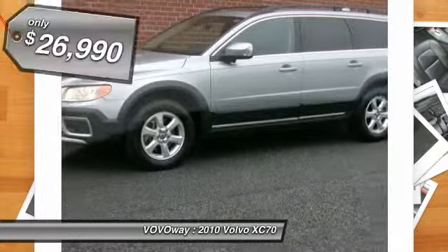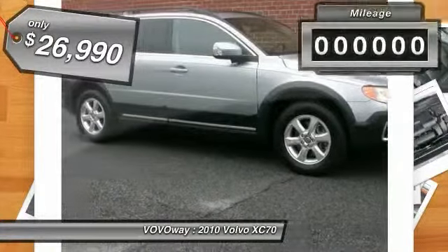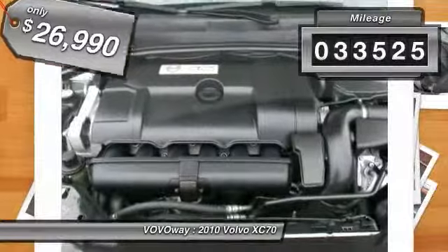It's priced below $30,000, and this vehicle has less than 35,000 miles.